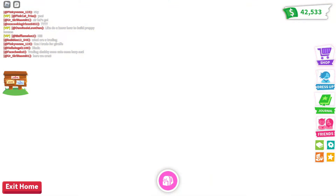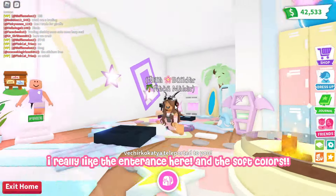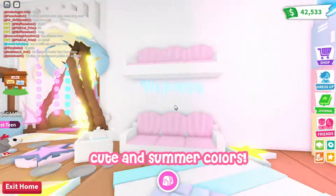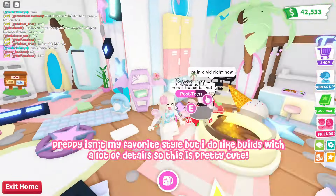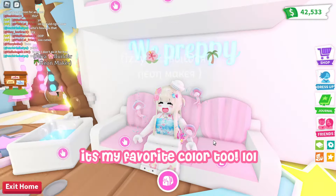Here is the house tour. I really like the entrance here and the soft colors. There's also a cute tiki bar — cute summer colors. Preppy isn't my favorite style, but I do like builds with a lot of details, so this is pretty cute. I like the mermaid theme couch — it's my favorite color too!